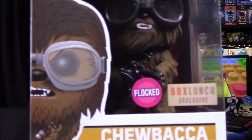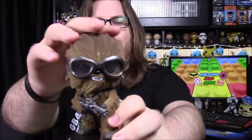Next up is my favorite character out of this whole set - Chewbacca. I went ahead and got the Boxed Lunch exclusive flocked version. When I bought Chewbacca I was like, I know there's a flocked version so I wanted that. I saw it was Boxed Lunch, which was great because we just got a Boxed Lunch at our mall down the road. We went there and picked this up. So let's go ahead and look at it - here he is in all his furriness.